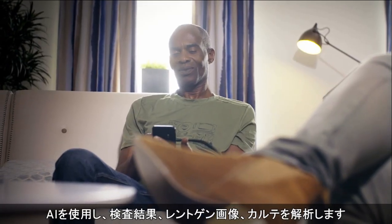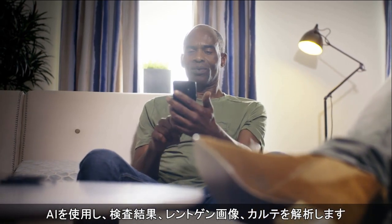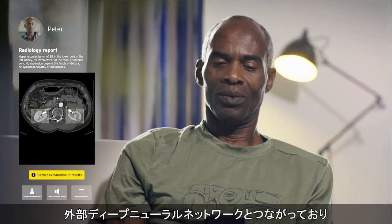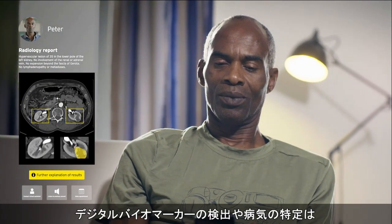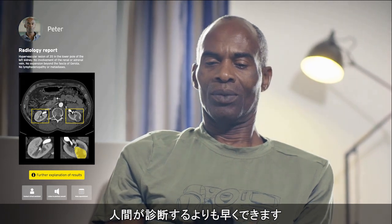We use artificial intelligence to interpret lab results, radiologic images, and patient data. We use a state-of-the-art platform that hooks into external deep neural networks, capable of detecting digital biomarkers and identifying diseases months earlier than humans.